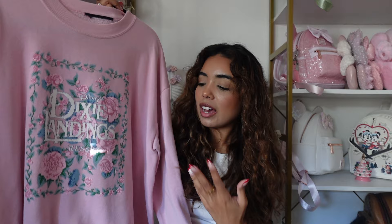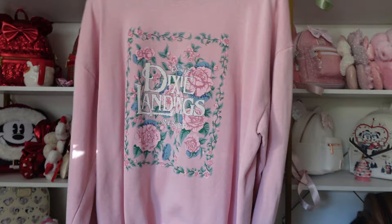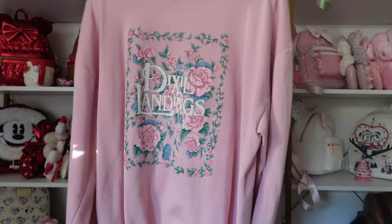Next is a vintage sweatshirt — it's a Dixie Landing sweatshirt I found on Depop. Apparently Dixie Landing used to be an old Disney World resort. I really loved the pink, the flowers, and the vintage vibes. I was caught off guard when I saw it — I had never heard of it before.